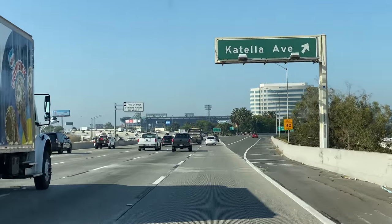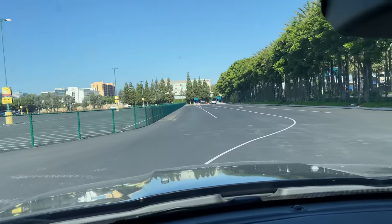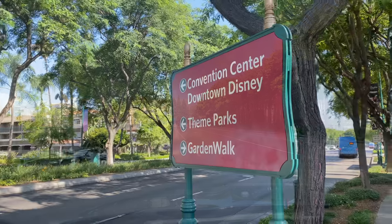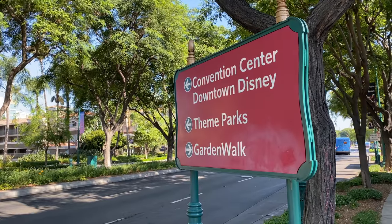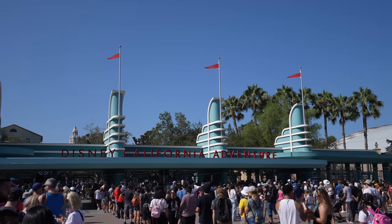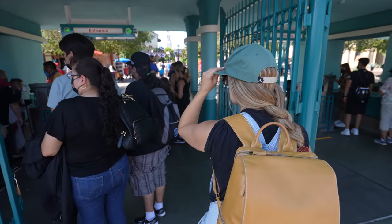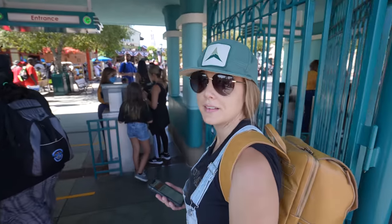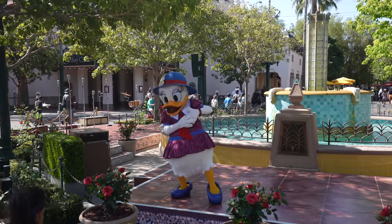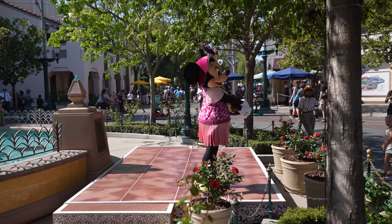After securing access to the Spider-Man Web Slingers ride, we started the drive to Disneyland. We went to the Toy Story lot, as that's the only lot that had a shuttle running at that time. There were a lot of people waiting to get in — this feels like a long day already, but we're almost in. California Adventure was pretty busy even early in the morning, but we got to see a few characters right when we entered.